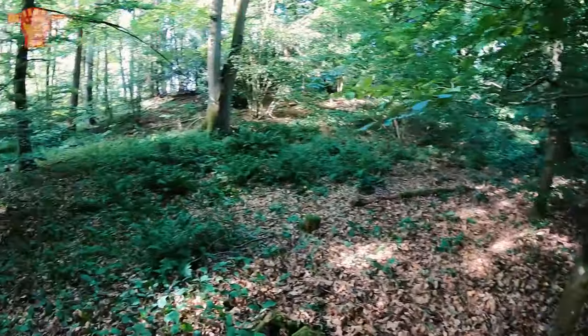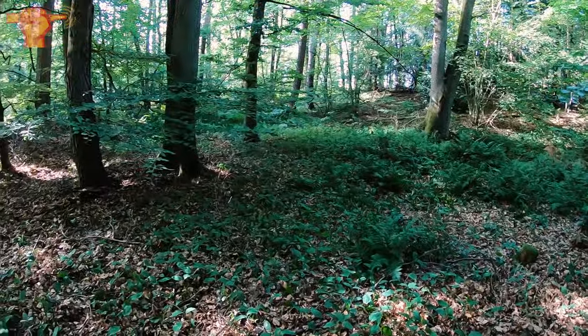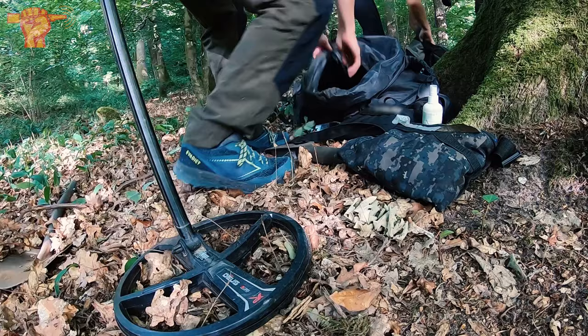Right now we're standing at the location of a former R&D camp. They probably left some relics behind, so we're gonna see if we can find some of that history.